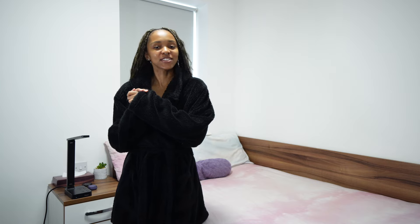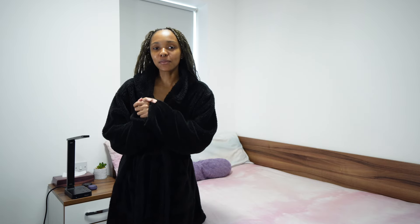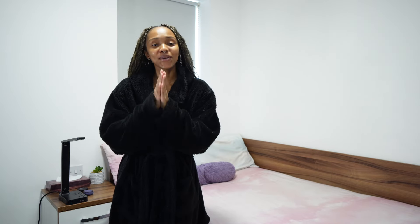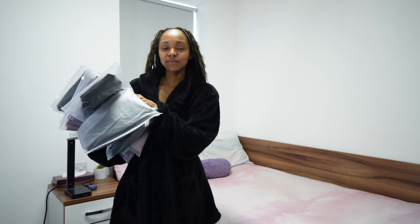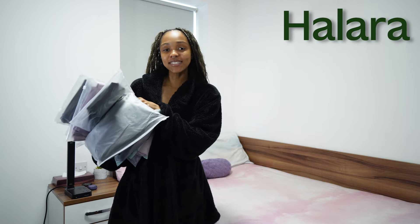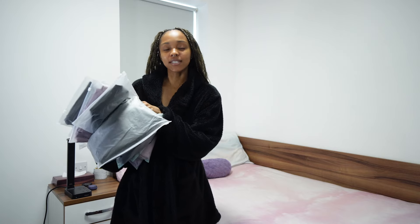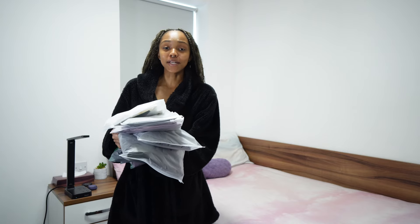Hello everybody and welcome back to my channel, it's your girl Cheryl. If you're new, welcome to the C Squad, and if you're a returning subscriber, thank you so much for joining me again. Today we are back with another clothing haul. I am so excited — we're going to be trying out a bunch of items from Helera. This is the first time a clothing brand has ever sent me clothes, so thank you so much to Helera for sending me this haul. Even though they sent me these pieces, you guys know I'm going to be giving you my honest opinion and first impressions.